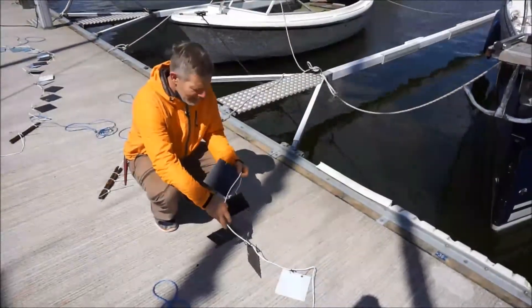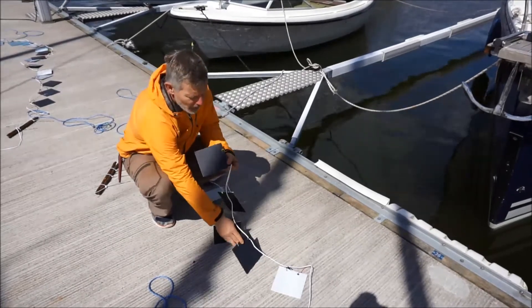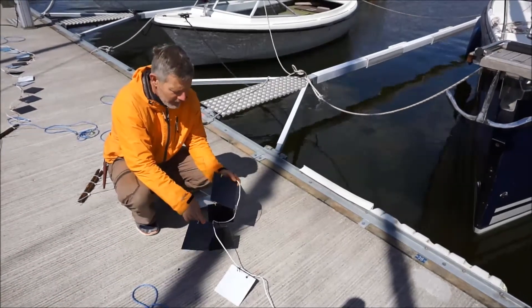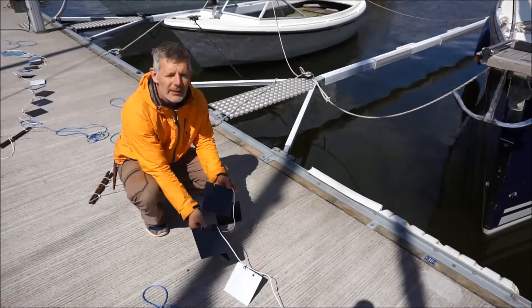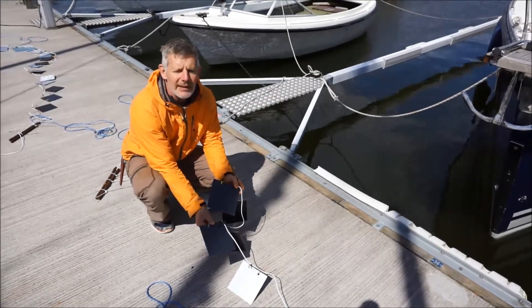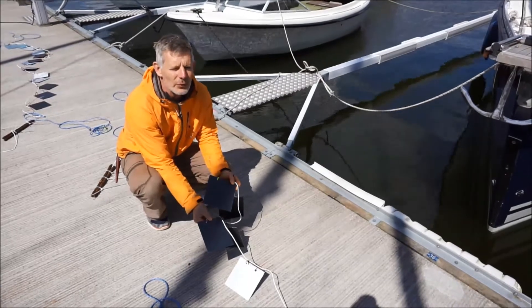Här ser provpanelerna ut som vi använder. Det är plastskivor som är 15x15 cm. De har vi målat med olika färger som man kan köpa och måla sin båt med. De har vi märkt med buntband så att vi själva kan veta vad som är vad. De här kommer vi hänga i vattnet nu i mitten på maj, och så kommer de få hänga här ända till båtarna tas upp ungefär i september och oktober.